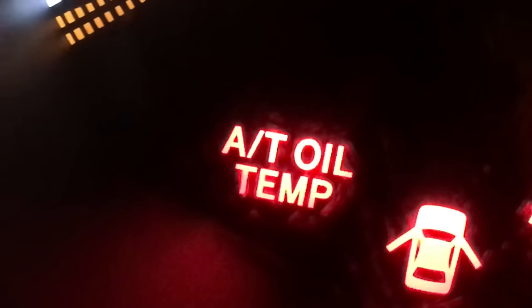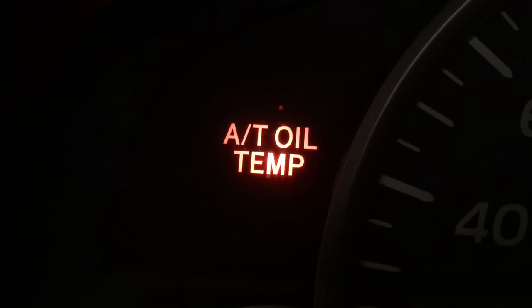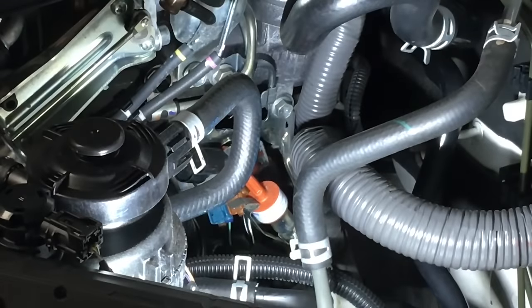Oh no, my automatic transmission oil temp light's come on! What do I do? Oh no, my oil temp light's come on in this vehicle as well. What are we gonna do? Quick - don't go into panic mode instantly. Just relax, okay?